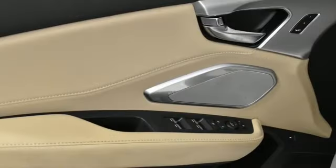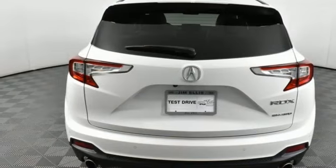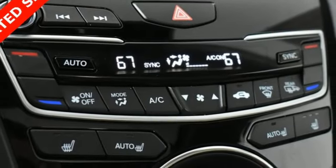Cars.com explains the Acura RDX is better armed to win over shoppers. It's larger, lighter, and more efficient while offering an attractive value proposition. Luxury, performance, Acura.